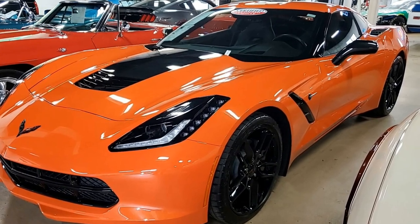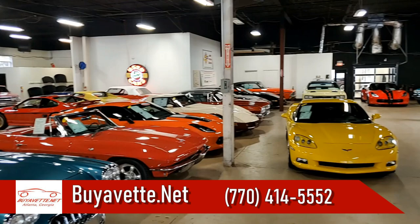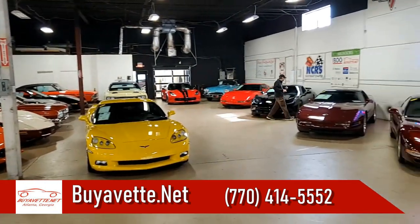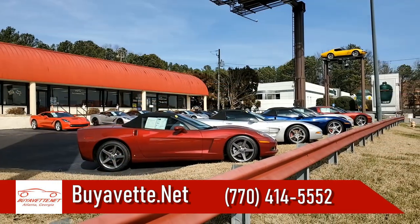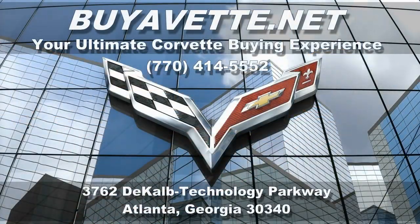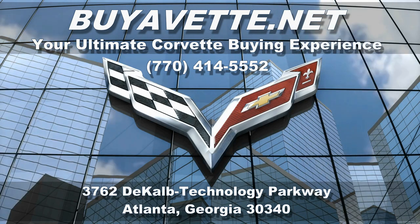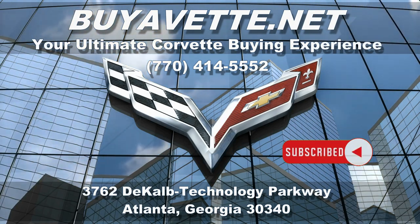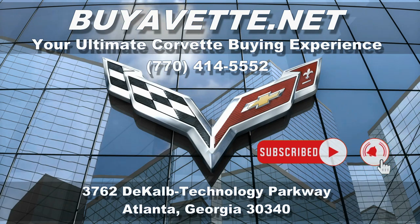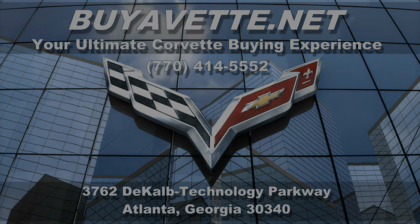It's a gorgeous car, and if you'd like to know more about this car or any of the 120 Corvettes we always have in stock here at buyavet.net, give one of our sales representatives a call today at 770-414-5552. Be sure to subscribe to our YouTube channel and hit that notification button, and you'll be the first to see every new Corvette that comes to our showroom floor. We hope to hear from you real soon. We're buyavet.net in Atlanta, Georgia.